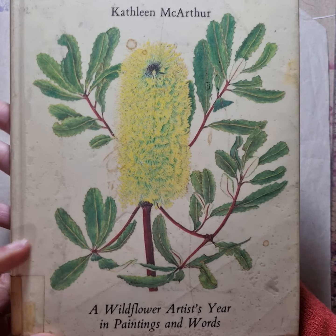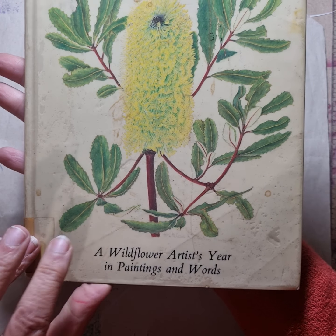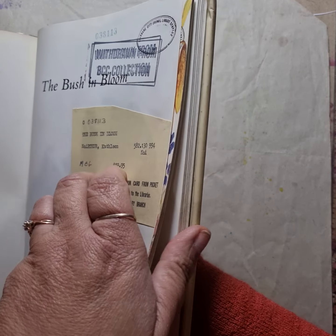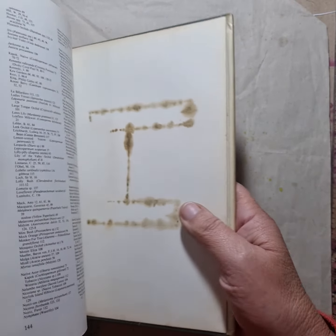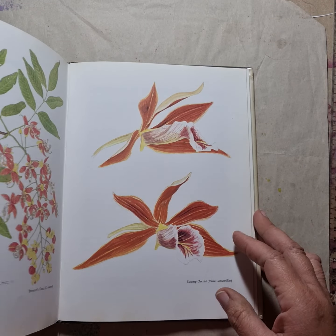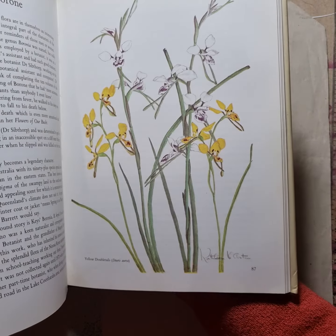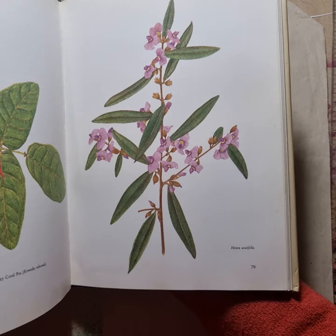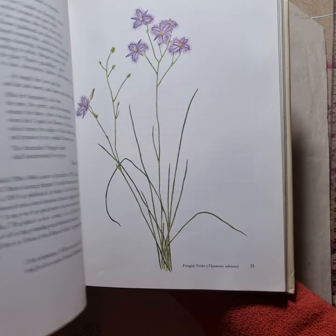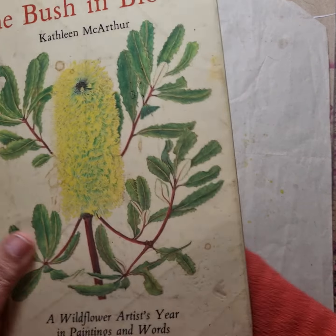This one here — 'A Bush in Bloom: A Wildflower Artist Year in Painting and Words.' You can certainly see a pattern in what I like here, can't you? But that's what my customers like, and that's the most common request that I have. Some gorgeous images on this one as well. This book's a little bit larger than the previous books, with some lovely images there to use.